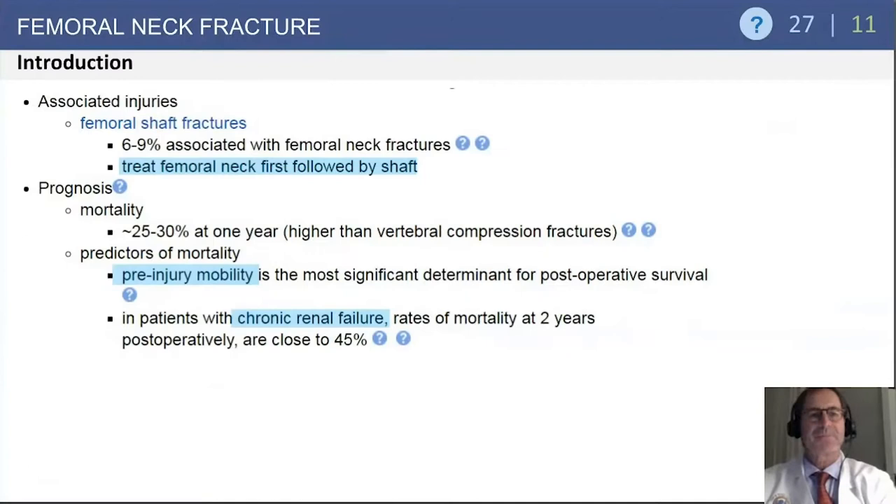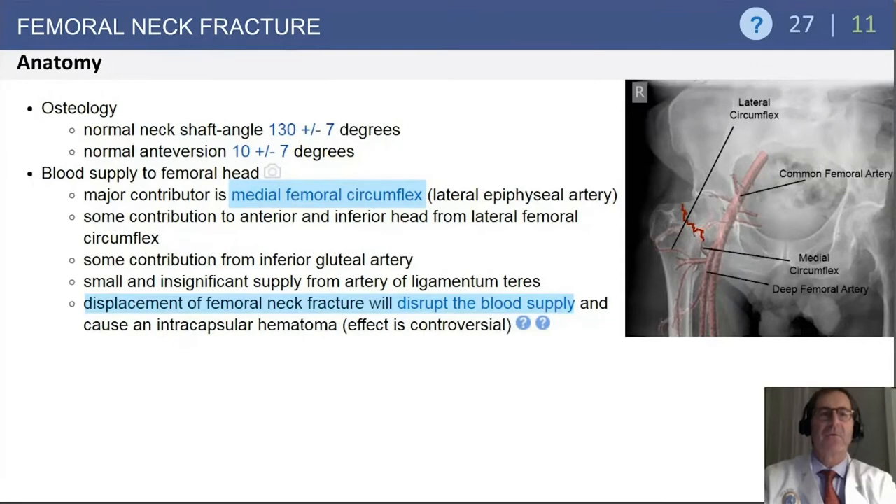To review the femoral neck fracture literature, let's begin by discussing associated injuries. There is a high degree of femoral shaft fractures — 69%. These patients have a high mortality rate, anywhere between 25 and 30%. Predictors of that mortality are the pre-injury mobility and how significantly they are impaired. Additionally, patients with chronic renal failure have higher mortality rates, which is something we've seen relatively frequently in questions.